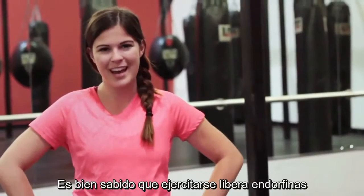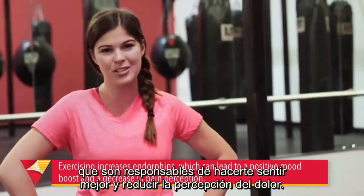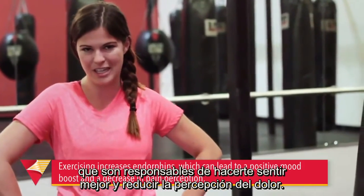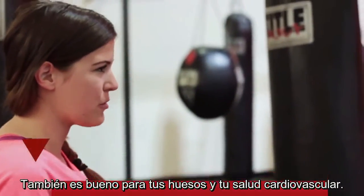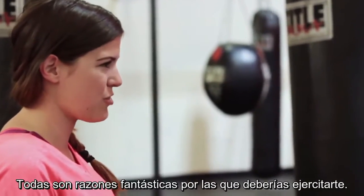It's a well-known fact that exercising increases the release of endorphins, which is responsible for mood boost and also decreased pain perception. It's also great for your bones and your cardiovascular health. These are all fantastic reasons why you should work out.